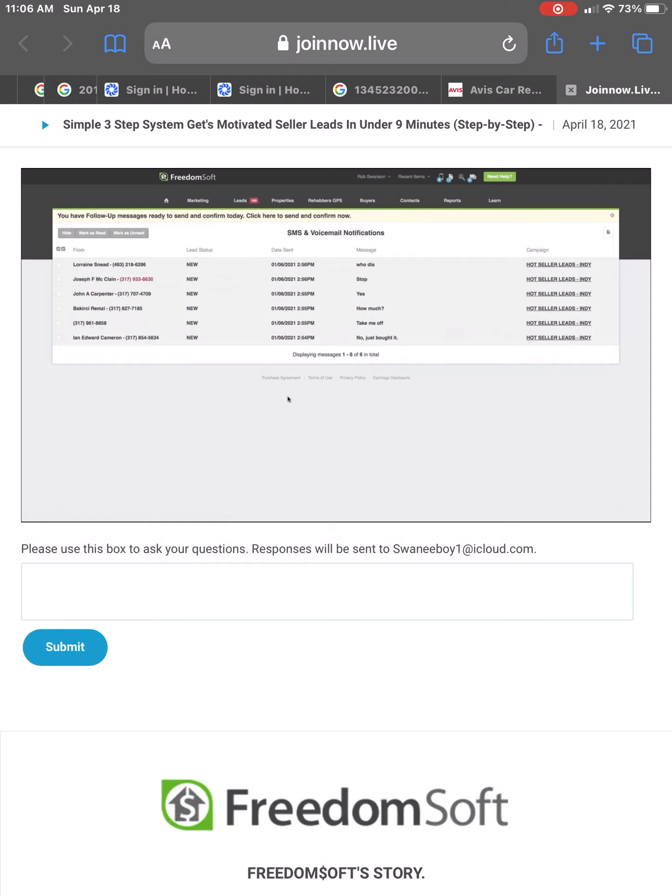We've got two positive replies of 'How much?' and a 'Yes' from two different folks. We've got a stop — and you'll notice FreedomSoft automatically added that to the do-not-call list. The number turned red. When they reply back 'stop,' this is FreedomSoft's SmartSend — not only does it get delivered, but it automatically recognizes when a seller says 'take me off your list' and FreedomSoft automatically does that for you.